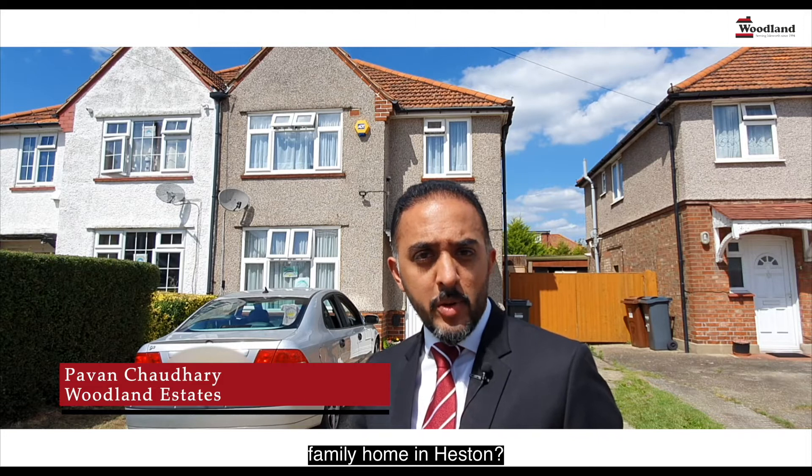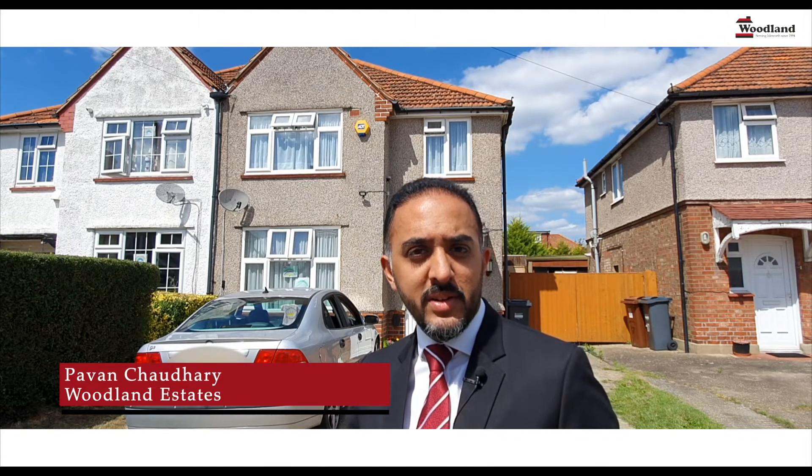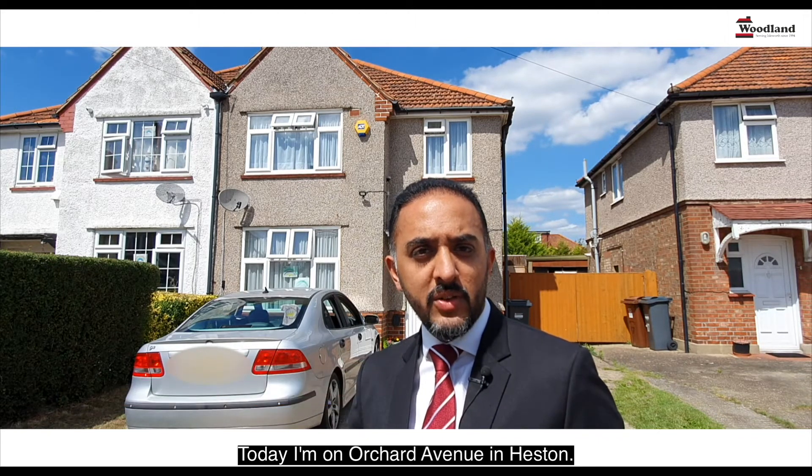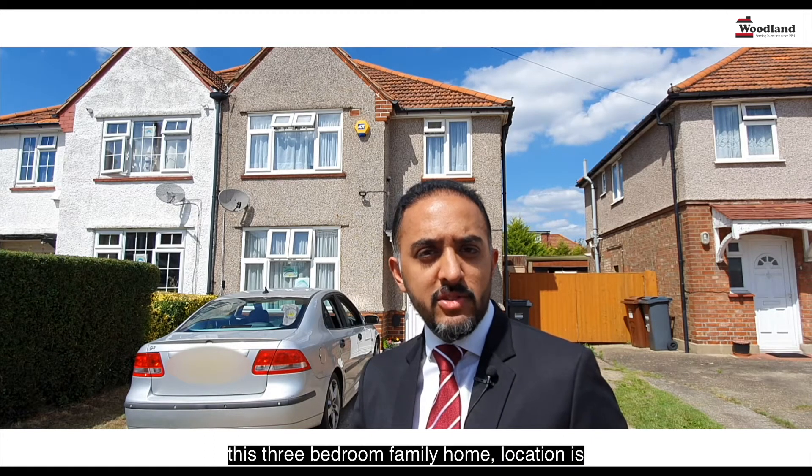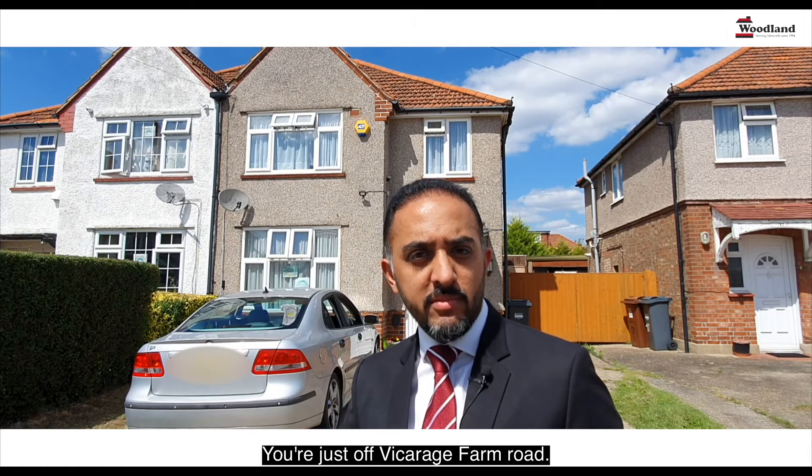Are you looking for a three-bedroom family home in Heston? In that case, listen up. Today I'm on Orchard Avenue in Heston. We've just taken instructions to list this three-bedroom family home. Location is absolutely fantastic — you're just off Vicarage Farm Road.